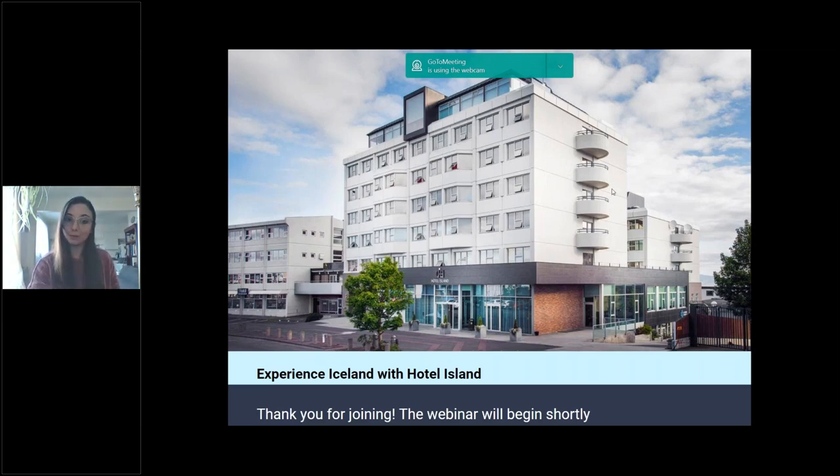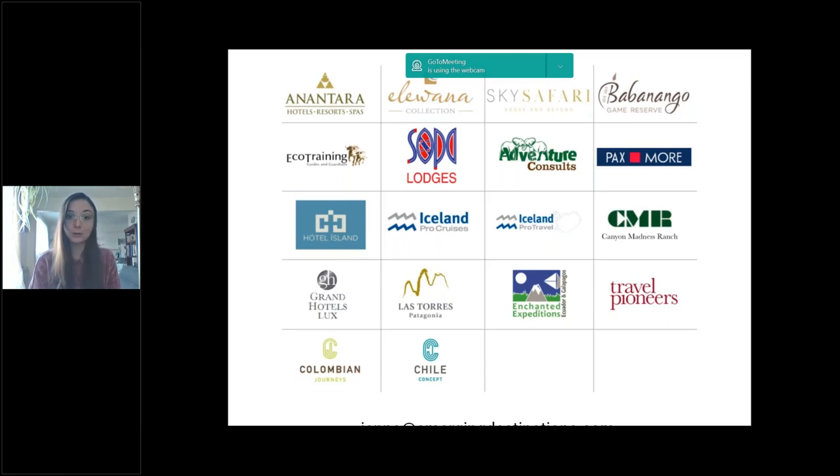Hotel Island is located in Reykjavik, and today Omar is going to be giving you an overview of the hotel and different experiences that your clients can enjoy. Before we get started, I'm going to take a quick minute to introduce our portfolio. We have an extensive portfolio in South America, the Americas, and Africa, but since today we're talking about Iceland, I'm going to introduce our European portfolio.